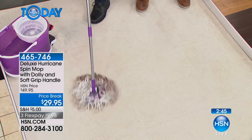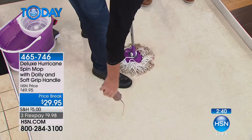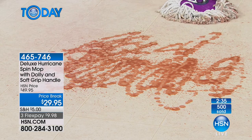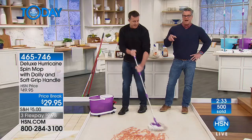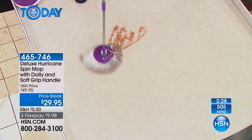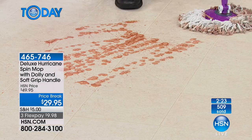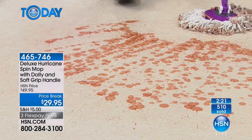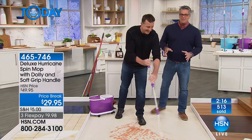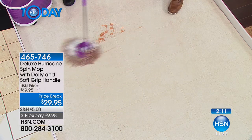Whether you have messy kids, a messy husband, or a dog that tracks in every day — this mop handles it. We just sold 500 in this last airing. We've only got two and a half minutes left. It's a new year, you want to clean your house up, and you don't want to get down on your hands and knees anymore.